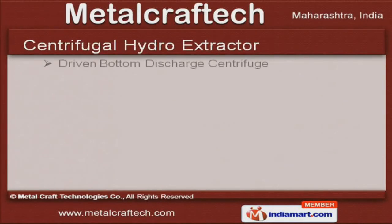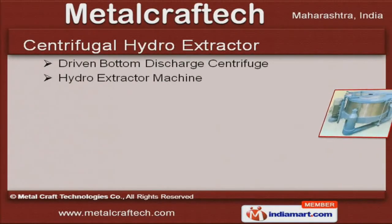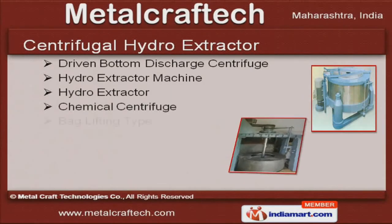Chemical centrifuge, bag lifting type and driven bottom discharge centrifuge are the types of centrifugal hydro extractors that we offer.